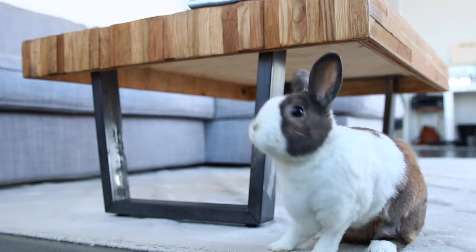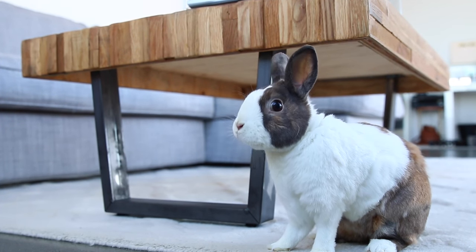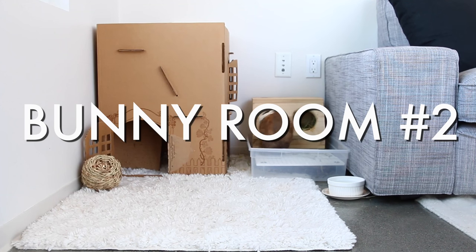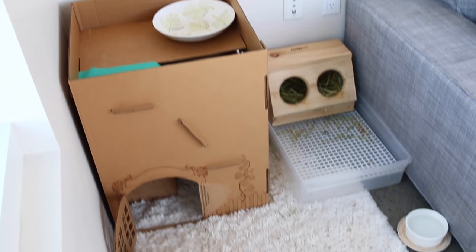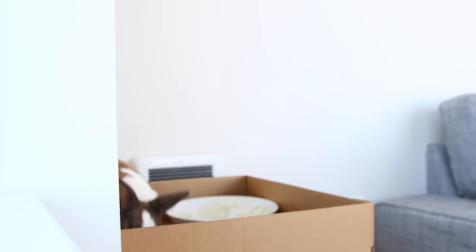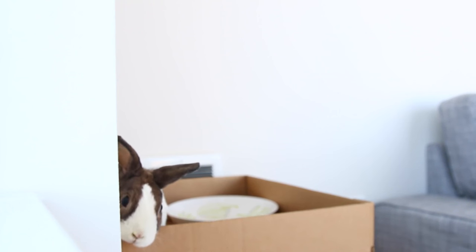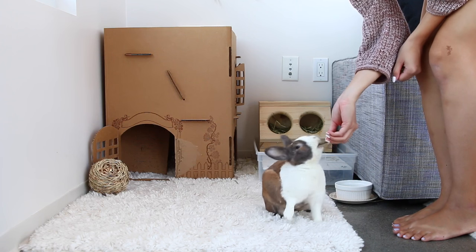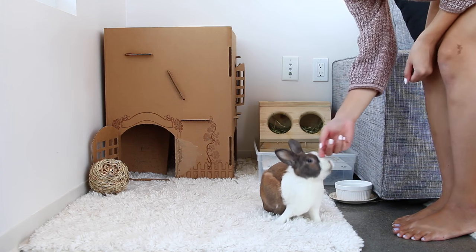We don't just have one bun — we have two. This is our master BB. She runs the house and controls me, but I am okay with that. She is a free-roaming bunny in the living room. She is a senior now, six and a half years old, so she's definitely out of her destructive days, unlike Miso. We trust her to roam around the house without destroying our place. She can be a little grumpy towards Miso, so we have to keep them separately in case you're wondering why they don't stay together.